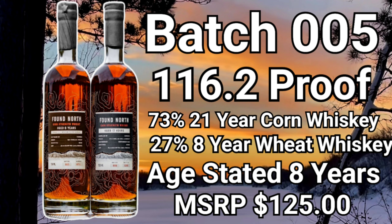We're going to look at both Batch Five and Six, but we'll start with Batch Five. Batch Five is coming in at 116.2 proof, or 58.1 ABV. It's a mash bill of 73 percent 21-year corn whiskey and 27 percent eight-year weeded whiskey. It is aged eight years, and the MSRP is coming in at right around the $125 price point.